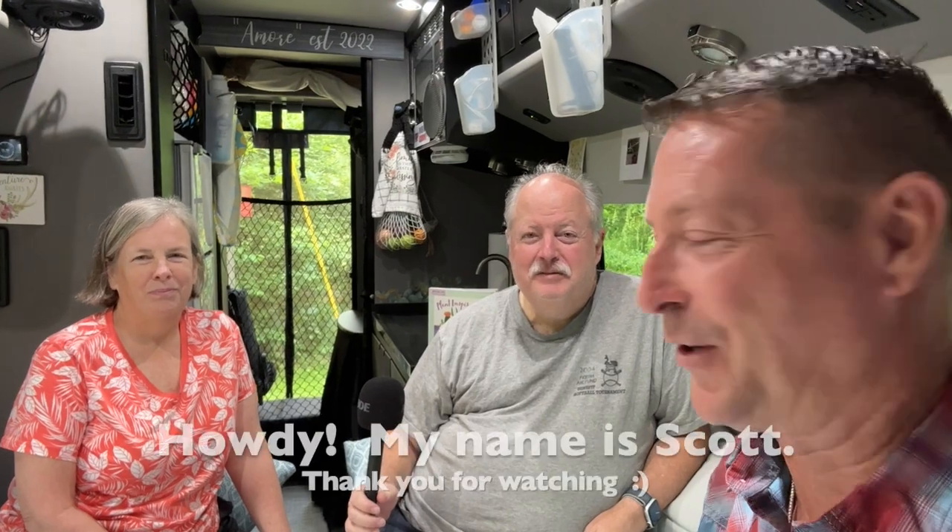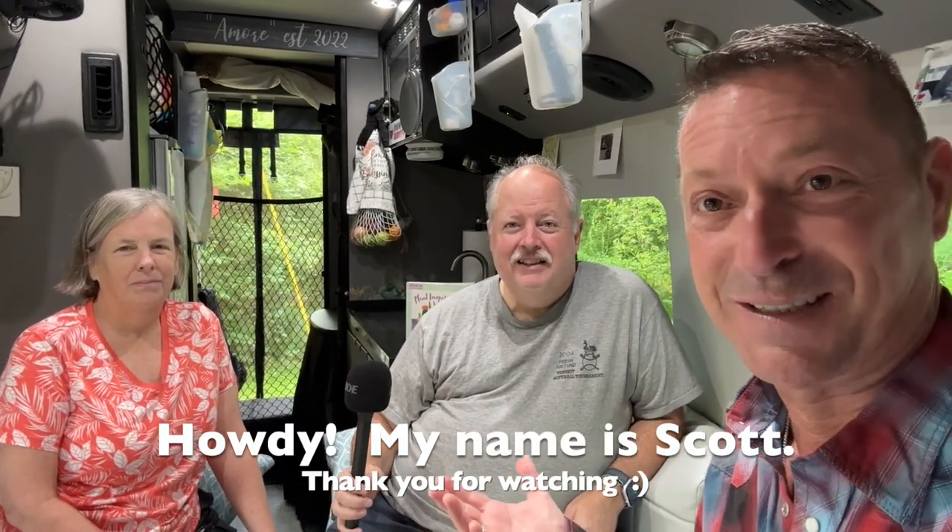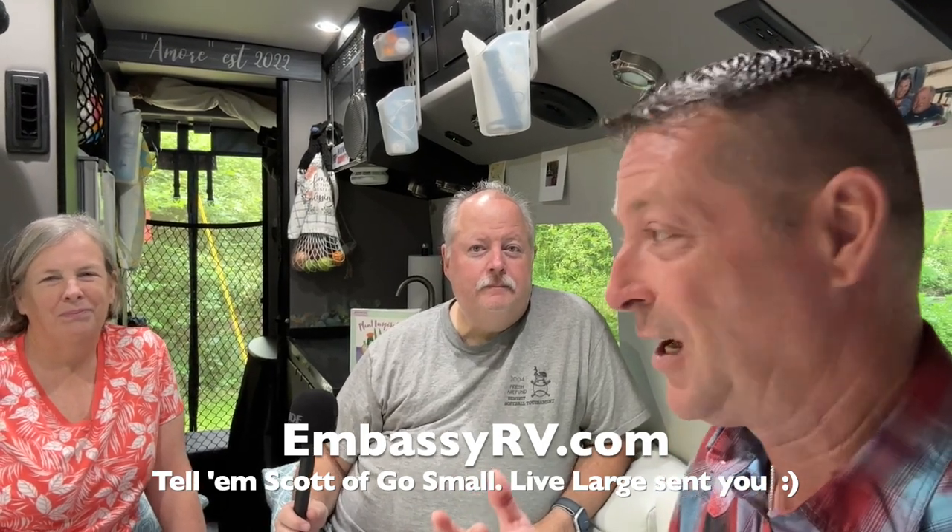Guy and Roseanne, thank you for sharing your van with us. You're currently traveling in it, so this is not a dealer walkthrough — these are actual people traveling in their van. There are some features we want to point out: the seating converts into a bed, the galley is very different, and we can't do a van tour without a bathroom talk. This is an Embassy RV — no wood, no black tank, no generator, no propane, no solar, no awning.